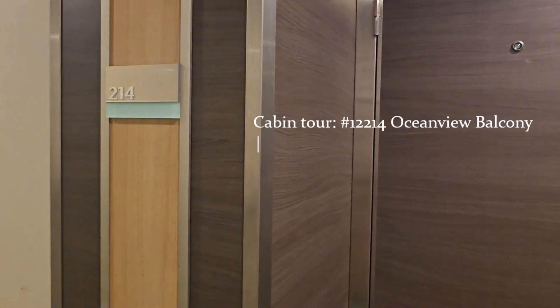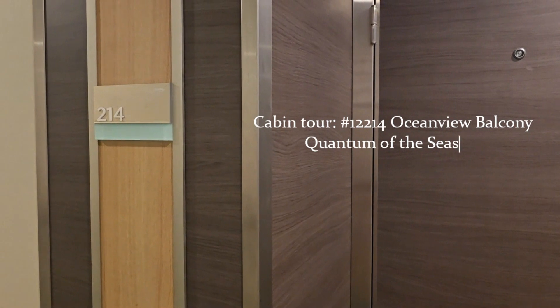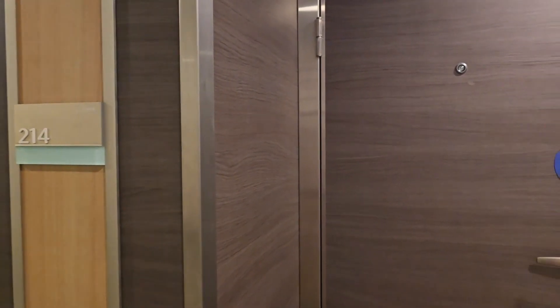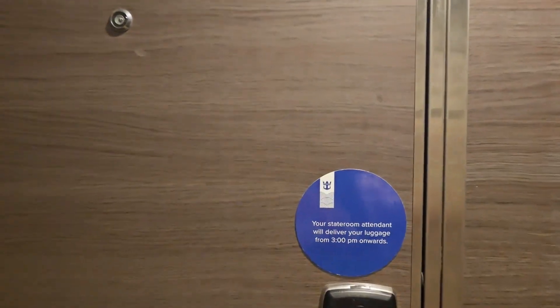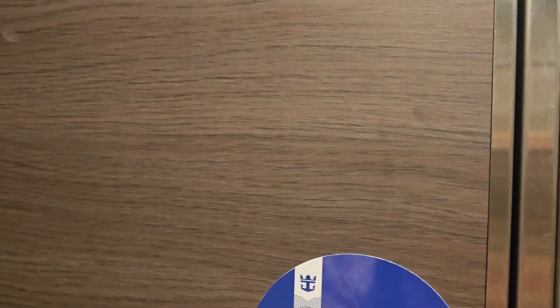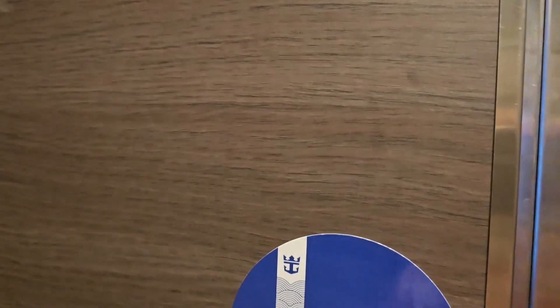Hello, this is a cabin tour of cabin number 12214 aboard Quantum of the Seas. There is not a video or a picture that I could find online regarding this specific cabin number.